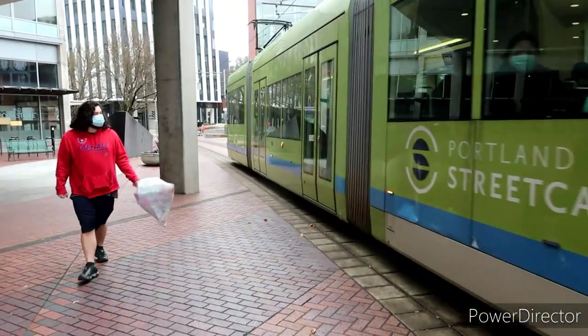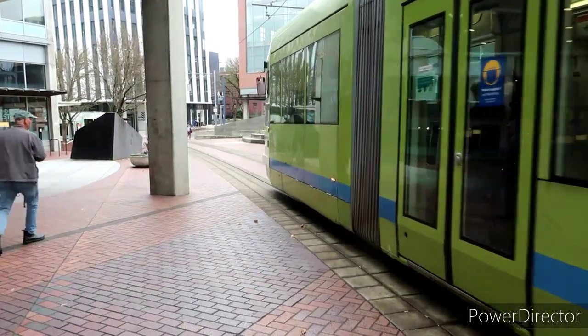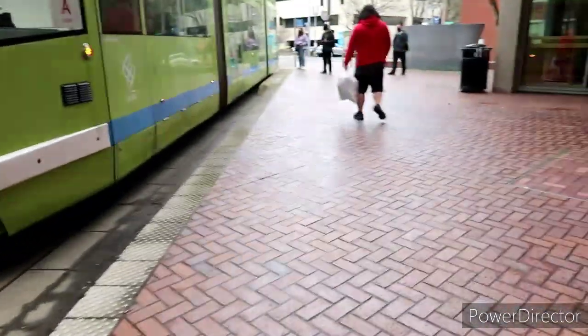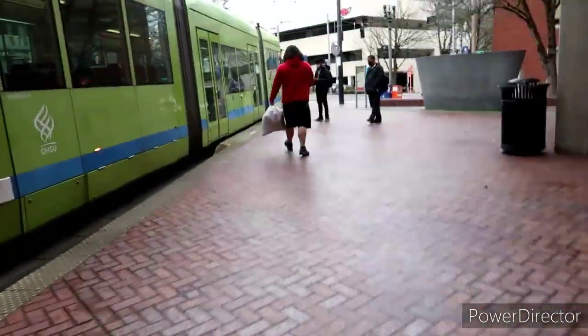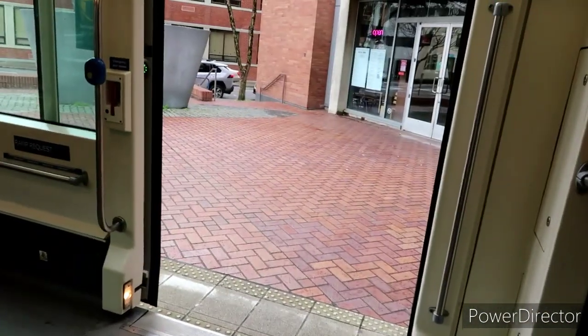The old Portland streetcar. Don't leave without me — got to go up here a ways to get on it. It's nice that these all kind of intertwine and get you to where you've got to go. So we're going to head there now.